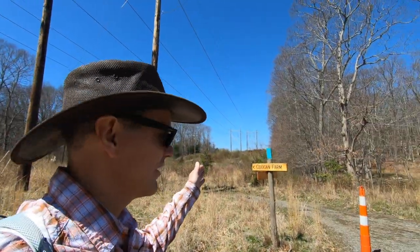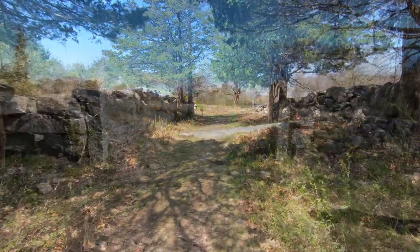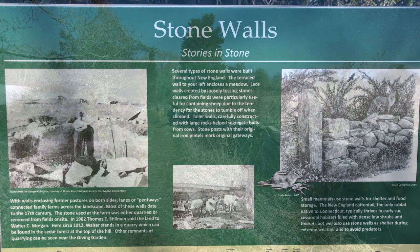We've come to an intersection. The Blue Trail goes to the left and goes to Coogan Farm. If you've seen my Stonington videos before, you know I love stone walls. I found a plaque here about stone walls. There are a couple of types discussed: terrace walls, which would enclose a meadow; lace walls, created by loose stones from cleared fields, maybe to keep sheep in; and taller walls sometimes built to keep bulls away from cows. Even some of these local quarries were for the purpose of quarrying cut stone, and there is a quarry site here on the Coogan Farm property that we'll try to check out.